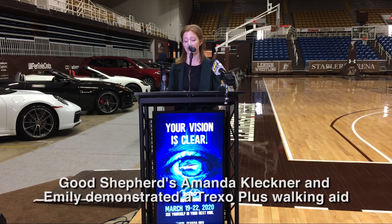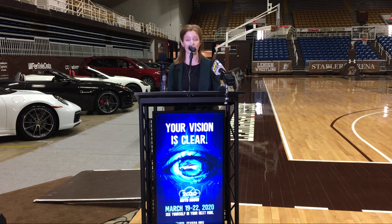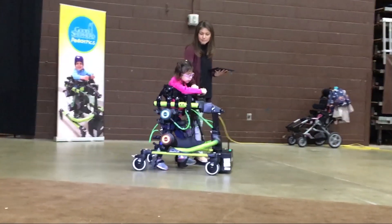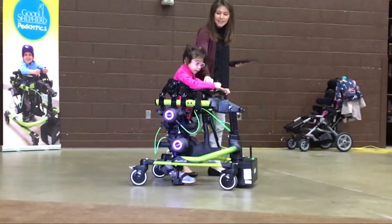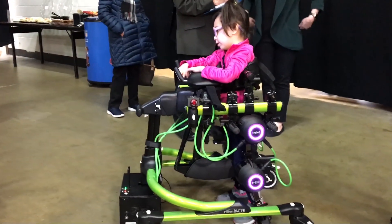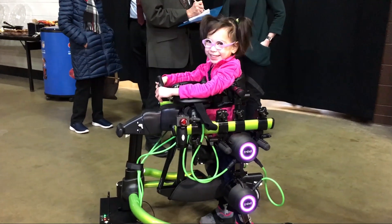Through Glavada's generous support, Good Shepherd is able to offer innovative rehabilitation technologies to pediatric patients. In fact, today we have our newest technology, the Trexel Plus, a life-changing robotic technology that empowers children to walk, maybe even for the first time in their lives.